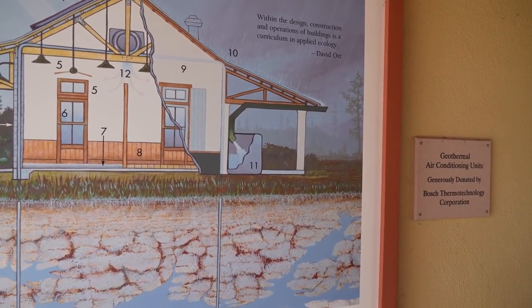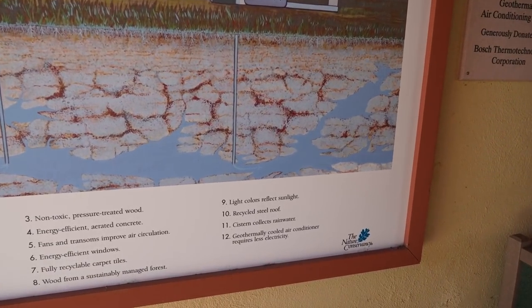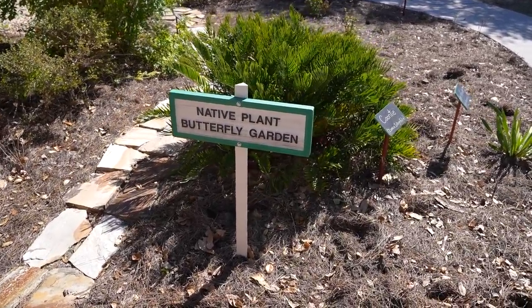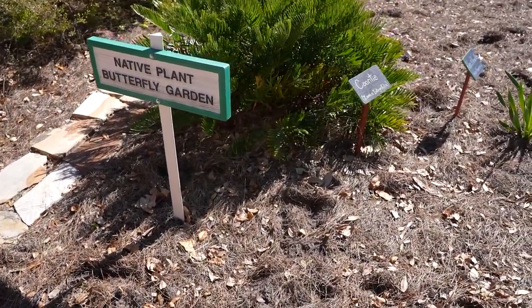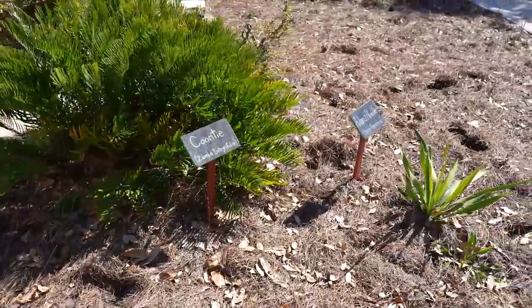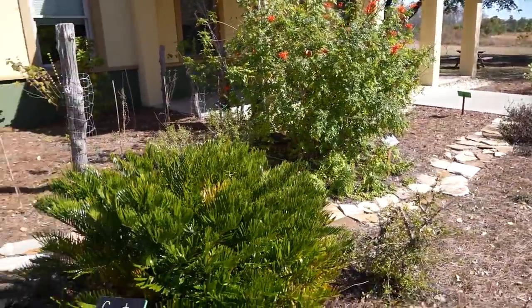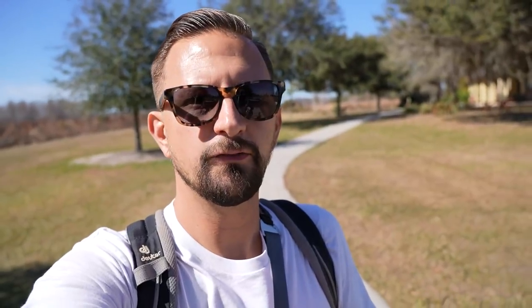They even have geothermally cooled air conditioning — I did not know that was a thing, amazing! And then the first thing you see as soon as you're heading out toward the trail is a native butterfly garden. No butterflies today, at least not yet — oh wait, there might have been a wasp.